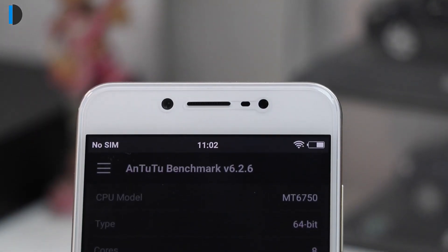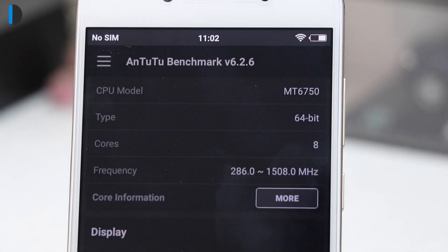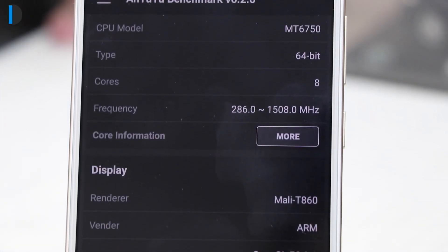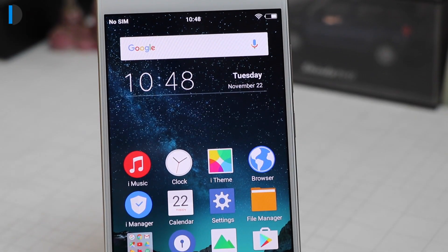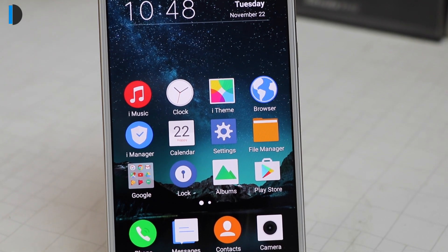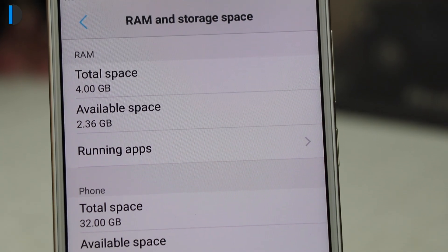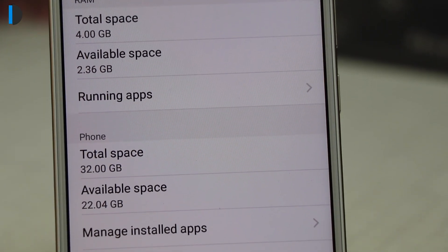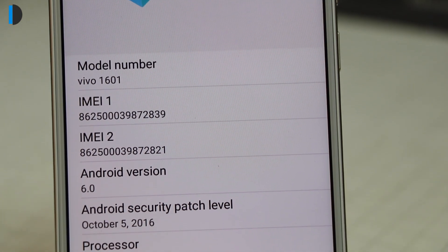Hardware specs include a 1.5GHz Octa-core MediaTek MT6750 processor paired with Mali T860 GPU and 4GB of RAM. On the front, it features a 5.5-inch HD 2.5D curved display with Corning Gorilla Glass protection. Other specifications include 32GB of internal memory and a 3000mAh battery.